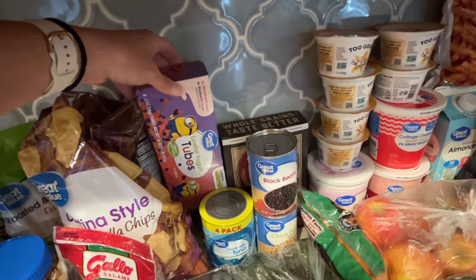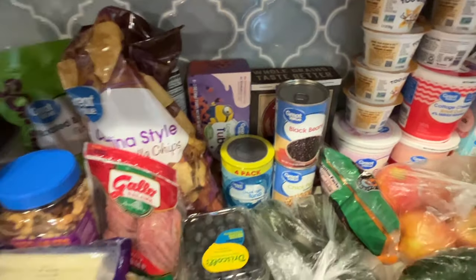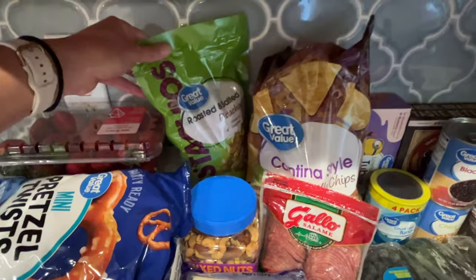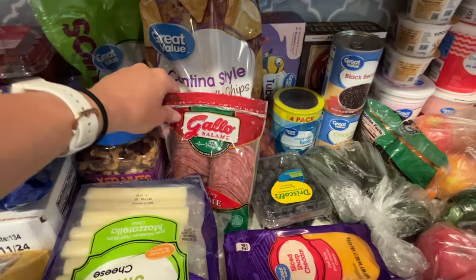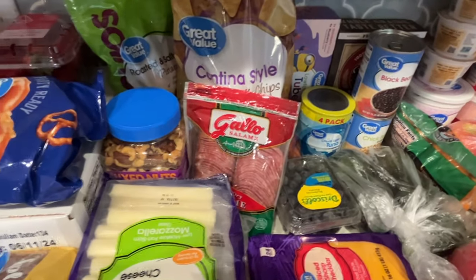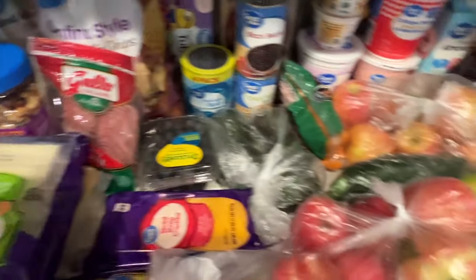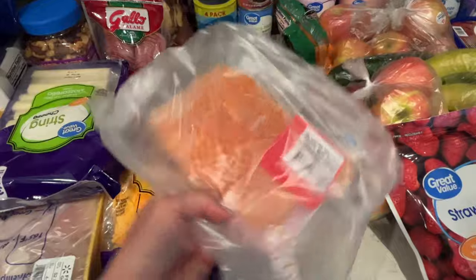These yogurt tubes are my kids' favorite — I put them in the freezer and they eat them kind of like a popsicle. Got some chips for Memorial Day weekend, and a big bag of pistachios. Salami is what Zachary likes for lunch — we just ran out yesterday, so just in time. Big thing of salami. Blueberries. We're going to do salmon for dinner one night, so I got this pack of salmon.